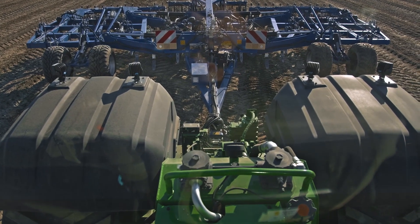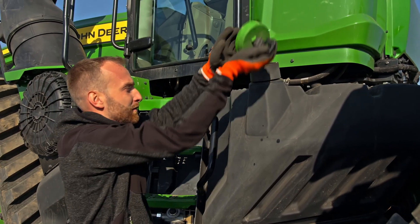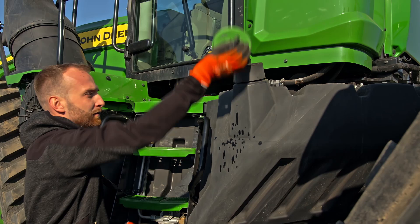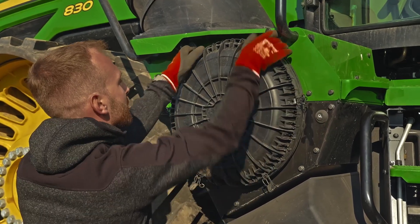By moving the fuel tank to the center of the tractor, we can now refuel from the ground. Additionally, we can clean the air filter from the ground, while enjoying much better visibility at the rear of the tractor.